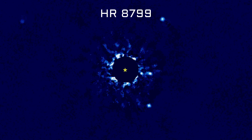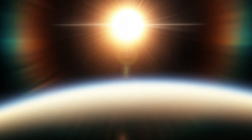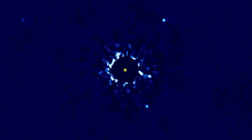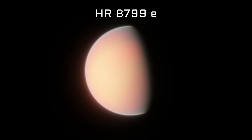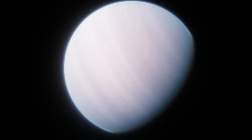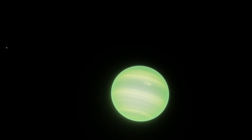HR 8799 is a star that has four planets like this, with evidence for two more. The star is 40% bigger than the sun, and all four known planets have been directly imaged orbiting it, as seen in this time lapse. Each of these planets is larger than Jupiter, and the innermost one, HR 8799e, is a bit further away from its star than Saturn is from the sun. There are dozens of other examples of planets like this, but that raises the question: if there are so many, how did they form?